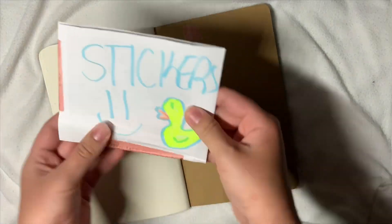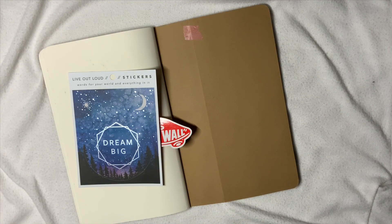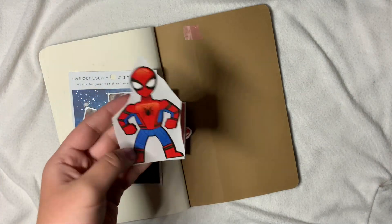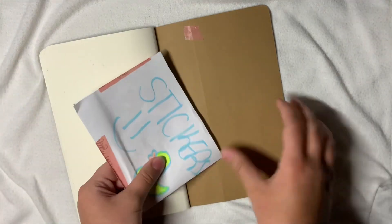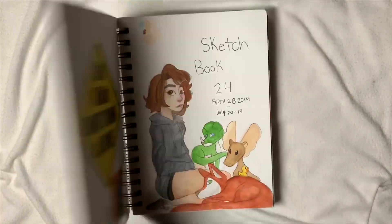In the back I have a whole bunch of stickers I collected — a beautiful picture of Mr. DuckDuck that I drew, a Vans one, three stickers in one, the Moleskine sticker that came with the sketchbooks, a Beauty and the Beast one, Toy Story 4 stickers, an amazing Spider-Man that I turned into a sticker from a cardboard cutout, and two Hollister stickers. Those are the stickers I collected during my 24th sketchbook — I'm keeping them in here to collect more throughout sketchbook 25.